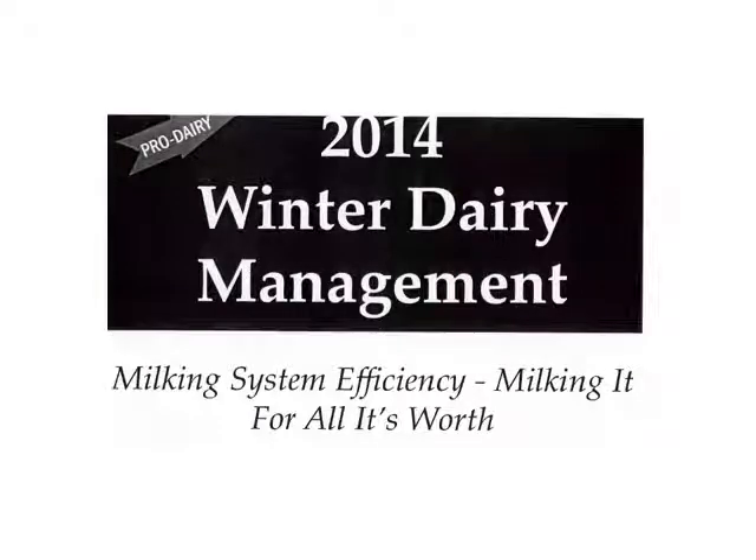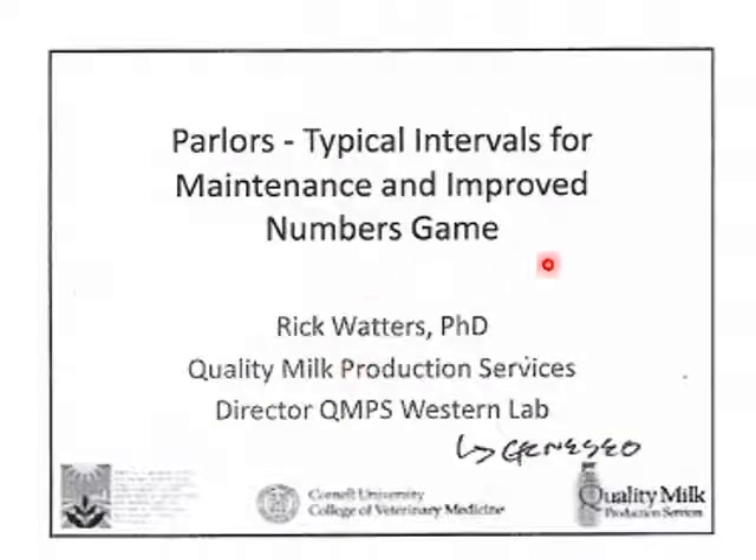Welcome to a discussion of milking system efficiency and mastitis as it relates to the milking system. A lot of good information here from 2014, a pro-dairy lecture — you can probably find this again online just like the last one. That's just some real good highlights here from milk quality.